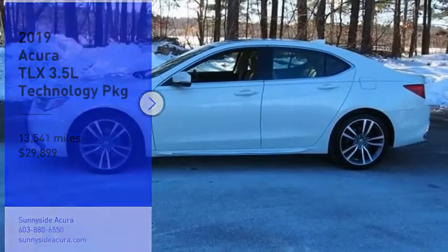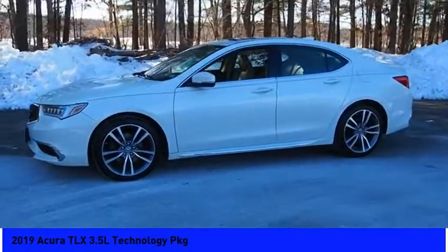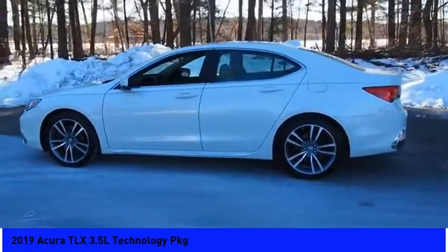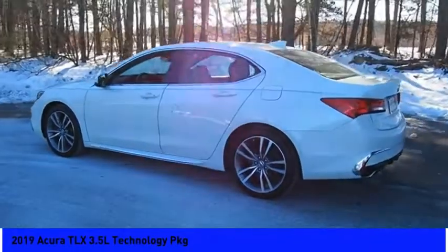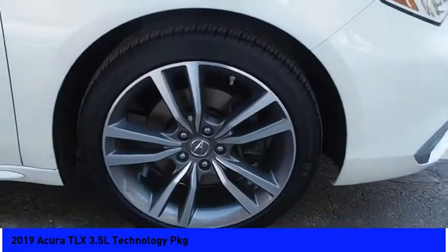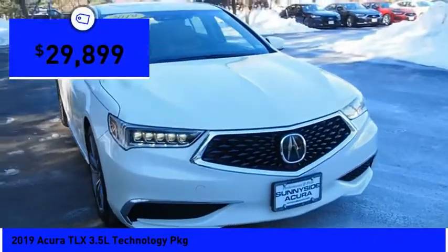Stop by and take a look at the 2019 Acura TLX. The Acura TLX impresses drivers with its nimble handling, great fuel economy, and long list of high-tech features. It comes with an extremely quiet interior, spacious front seats, and smooth ride quality, and is priced below $30,000.